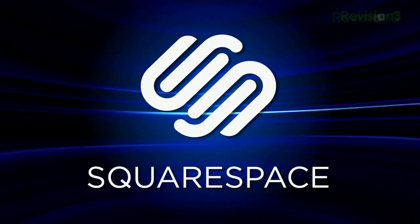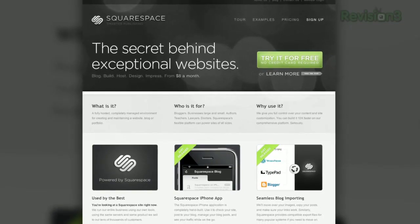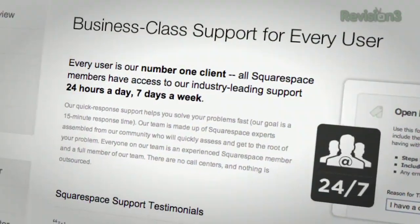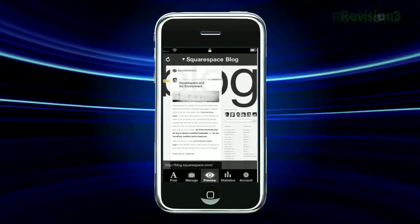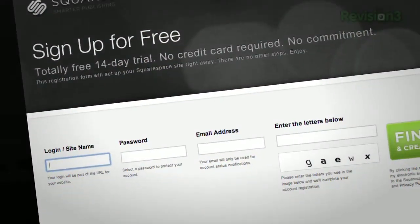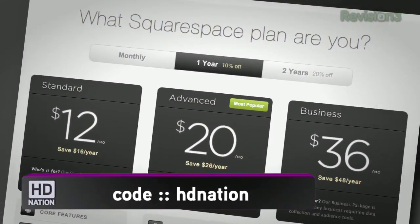It's time for a message from Squarespace, an amazing site for hosting your website. It's flexible and makes it easy to create a blog, portfolio, store, or any kind of website regardless of your coding experience — if you can drag and drop, you can create a high-end complex website. Squarespace offers every user 24/7 support. Their iPhone app features full HTML blog editing on the go and comment moderation with push notifications. Go to Squarespace.com to learn more, get a two-week free trial, and enter code HDNation to score 10% off for the lifetime of your order.